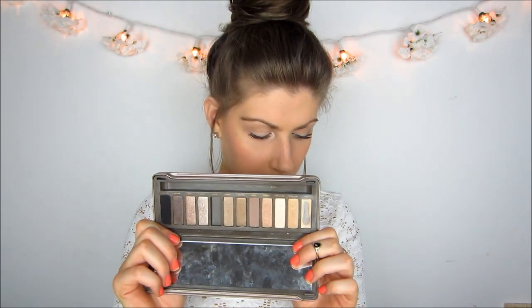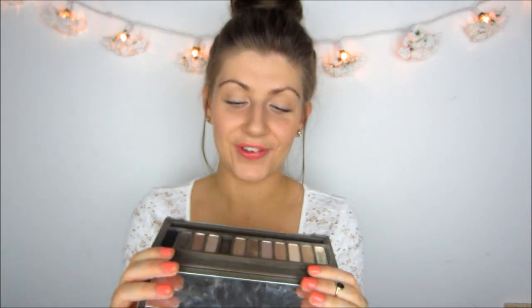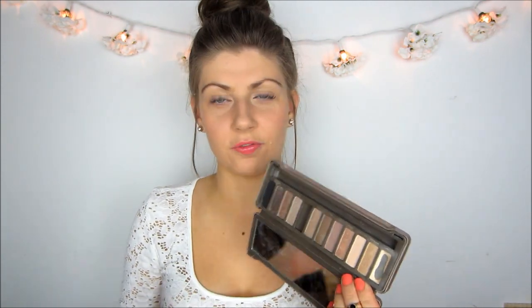I'm sure you guys have all seen it, but in case you haven't, it's just a selection of cool tone shadows and for my colouring it just doesn't really work for me. I much prefer something with a little bit more warmth. There are a couple of warm shades, for example Half Baked, but Half Baked is in every freaking Urban Decay eyeshadow palette. So if I already have it in the original Naked palette, I don't need it again in the second palette.